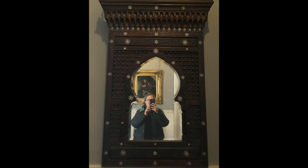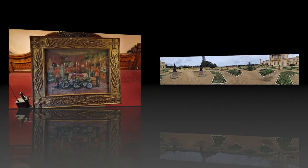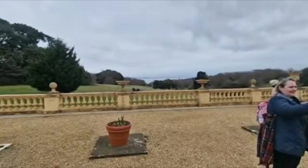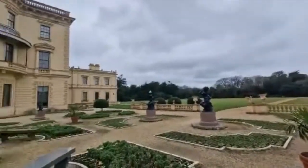In 1901, Queen Victoria's body lay in state in the dining room before being taken to Windsor Castle. The garden terraces complement the Italianate style of the house, with striking flowering displays throughout the year and breathtaking views across the grounds and beyond towards the sea.